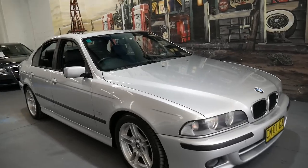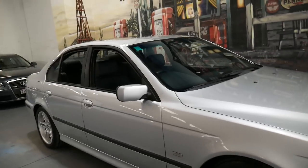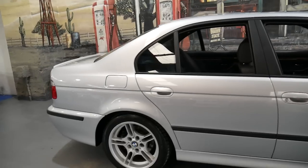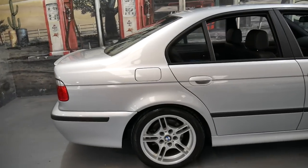Welcome to the Old Timer Centre. My name is Philip Tarrant and I'm going to talk to you about this 2003 BMW 530i in unbelievable condition.